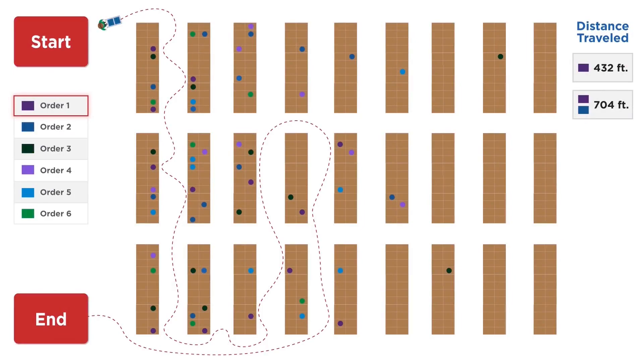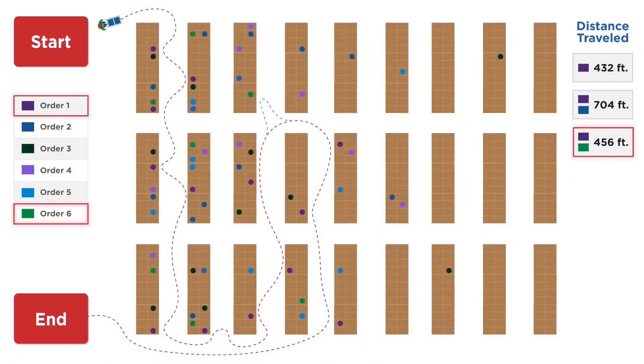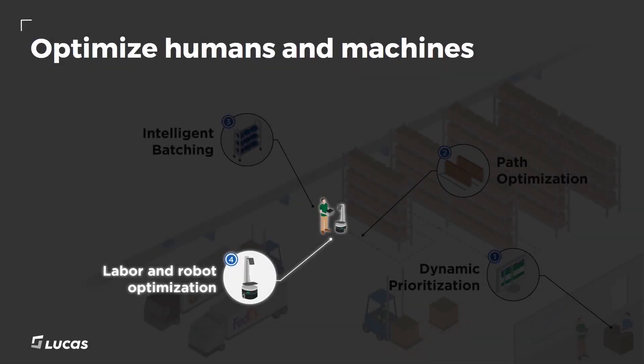Looking at the map, which order matches really well with our current pick path? If you noticed, order six in green almost matches our pick path perfectly and will make a great addition to our batch. We see only a small amount of additional travel is needed to complete both orders, resulting in 456 feet of travel to pick both orders. Consider how much greater the benefits could be once we pick batches of 4, 8, or even 20 orders. Also consider that these benefits can be leveraged not only for humans, but also for robots as well. Lucas tools can help optimize your entire warehouse.